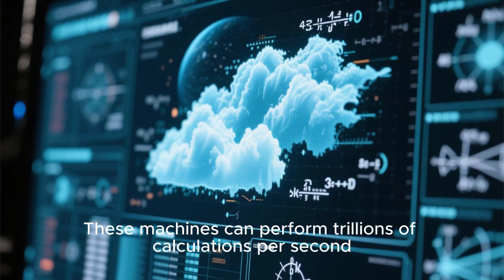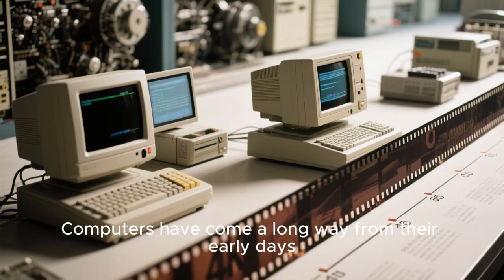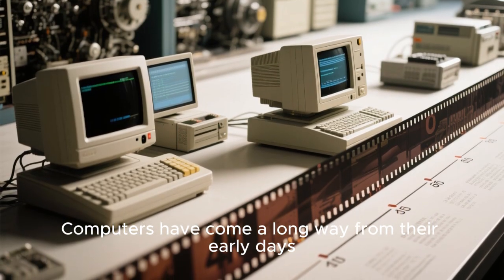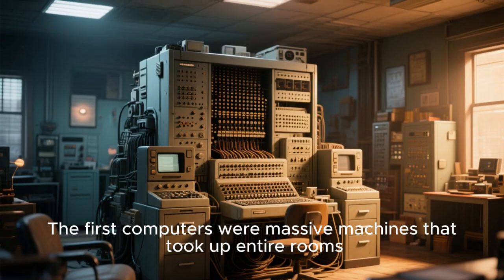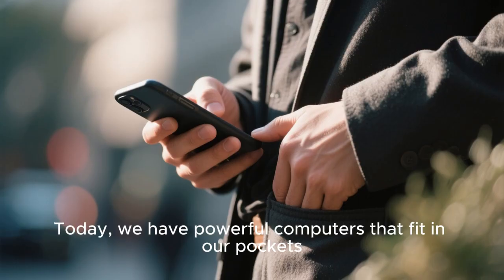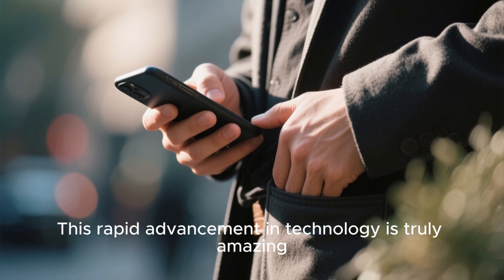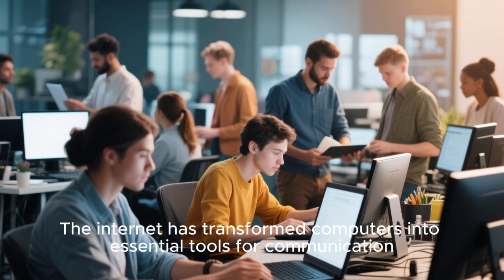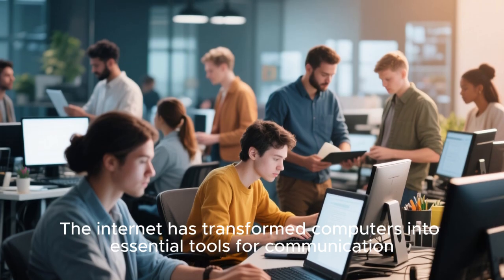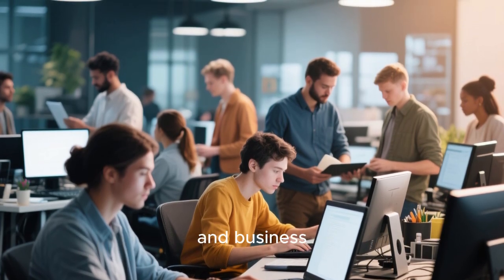These machines can perform trillions of calculations per second. Computers have come a long way from their early days. The first computers were massive machines that took up entire rooms. Today, we have powerful computers that fit in our pockets. This rapid advancement in technology is truly amazing. The internet has transformed computers into essential tools for communication, education, entertainment, and business.